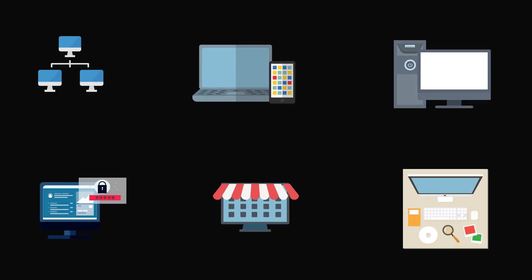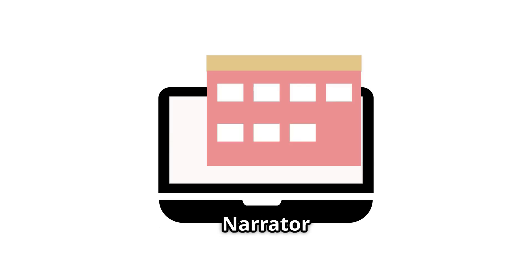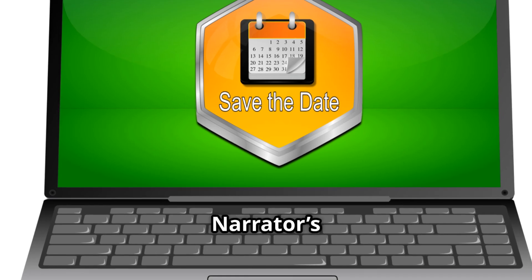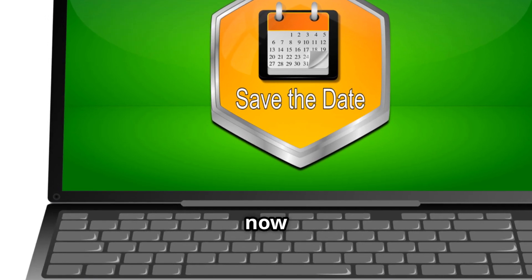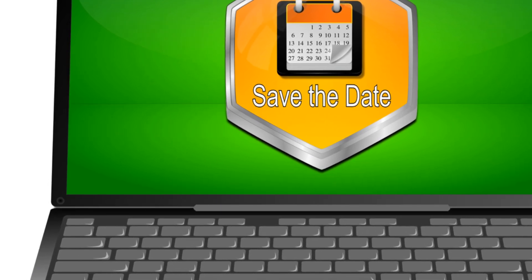Also in this update: new taskbar icon scaling for a cleaner layout, custom words for better voice access, and the privacy-focused screen curtain that blacks out your screen while Narrator talks — bringing better privacy with Narrator's new screen curtain. The update is out now for Windows Insiders and coming soon to everyone.